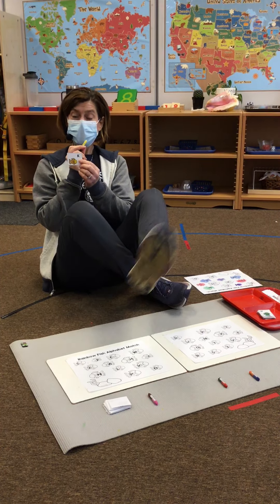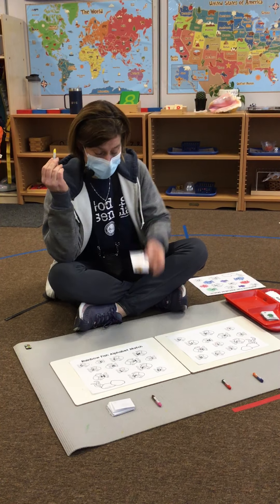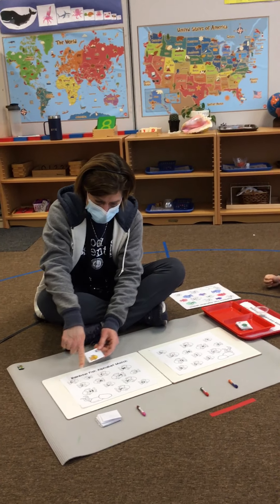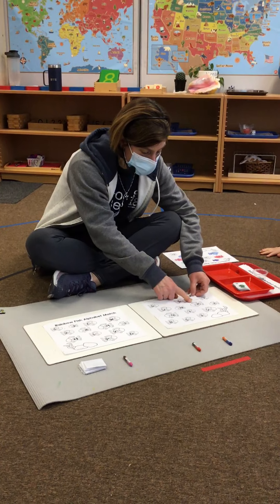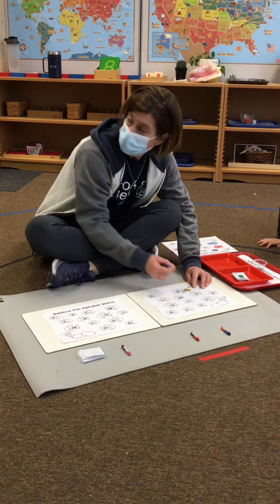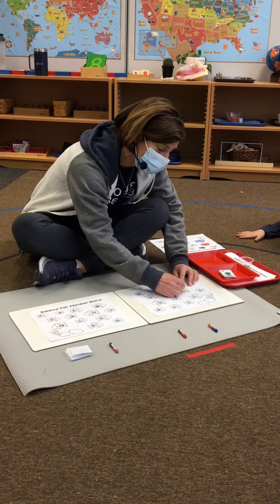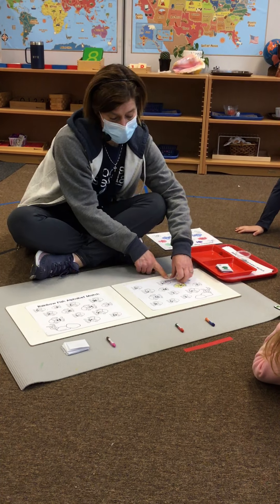I'm going to pick up my yellow crayon. Does anybody know this letter name? K — K for K. So I've got my yellow crayon and I've got to find where my fish with the K is. I don't see it here. Oh, there it is — there is a match.